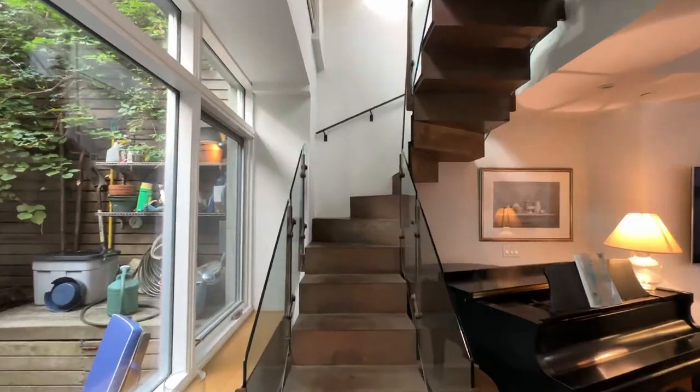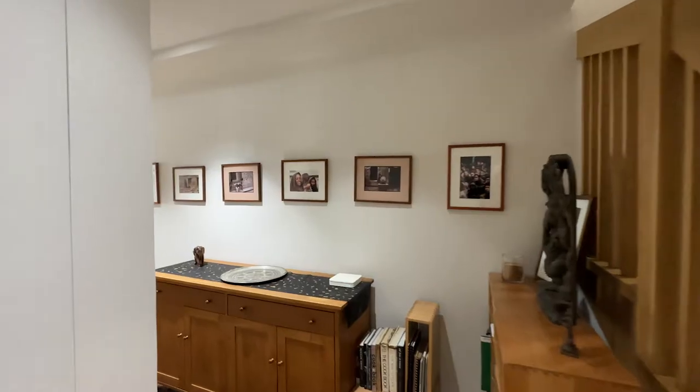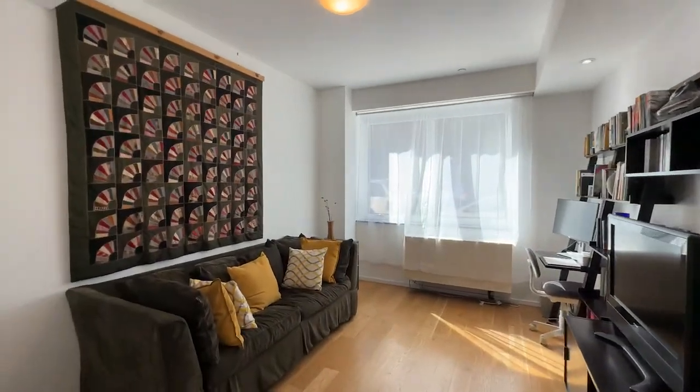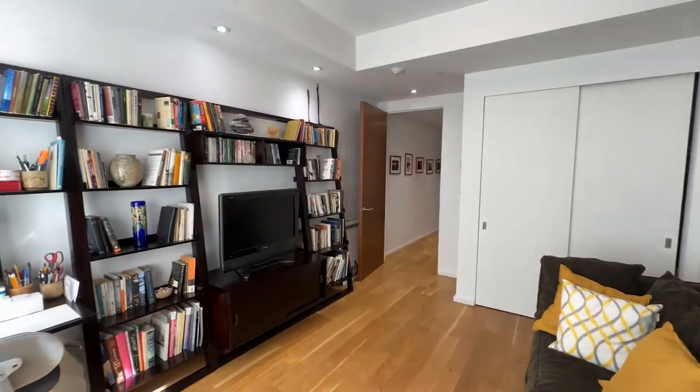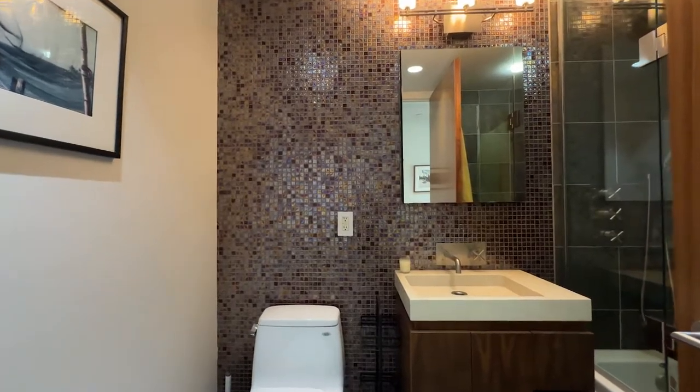Now we're back in the living room and we're going to go upstairs to check out the bedrooms. Three bedrooms are located upstairs and one down here on the other end of this hallway, which is currently being used as a home office, but you can easily fit a king-size bed here. Right next to this bedroom we have a full bathroom.